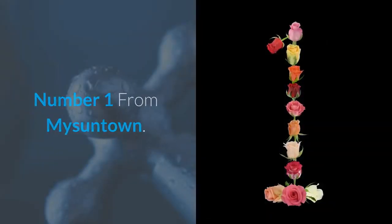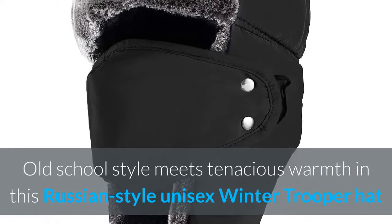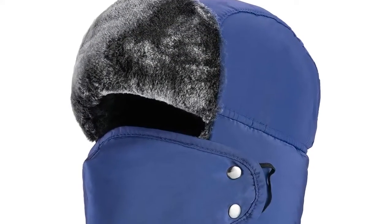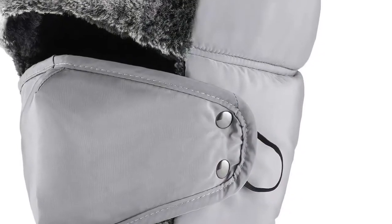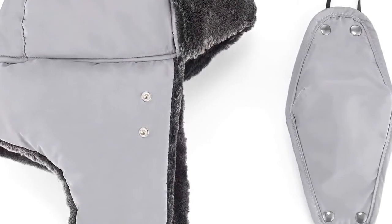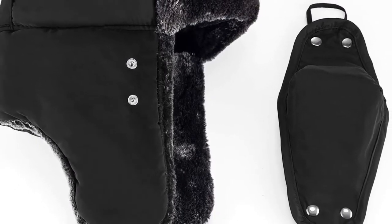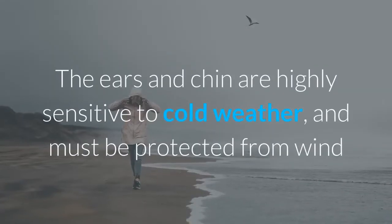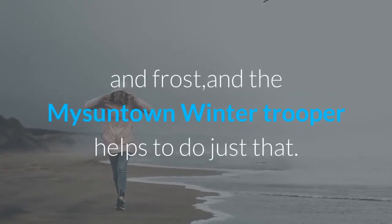Number 1 is from MySuntown — our top recommended hat. Old school style meets tenacious warmth in this Russian style unisex winter trooper hat, also known as the MySuntown Hunting Hat. Flock lining provides warmth and comfort, while the polyester outer shell makes cleaning easy. Chin straps and buttons fasten the ear flaps. A removable face mask protects against wind in extreme outdoor weather or during snow sports like skiing and snowboarding. The ears and chin are highly sensitive to cold weather and must be protected from wind and frost — and the MySuntown Winter Trooper does just that.